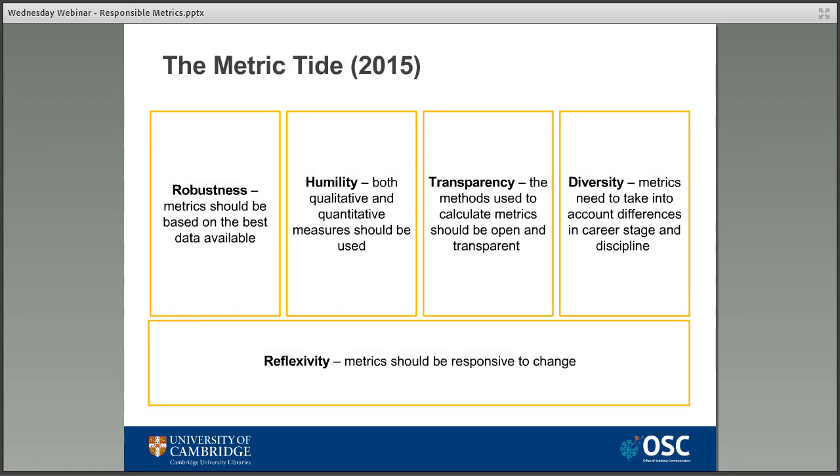The final one I want to mention is the Metric Tide, which was released in 2015 as an independent report commissioned by HEFCE, the now defunct Higher Education Council for England. This report was produced by a group of researchers from various disciplines, designed to investigate the reliance on metrics ahead of the next Research Excellence Framework — the next REF. The report advocated five key principles for responsible metrics and concluded that the general concern about metrics was justified, and that any future REF exercises should take into account qualitative measures of assessment to balance out any numerical measures of impact.